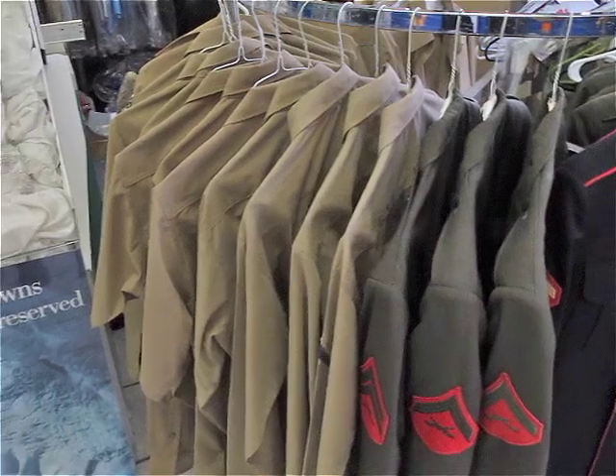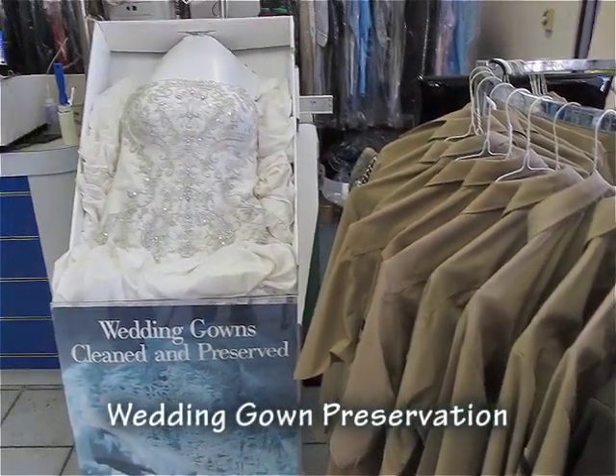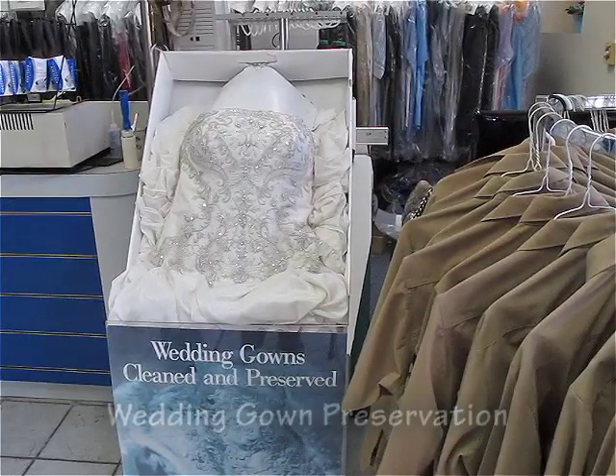Looking to save that beautiful wedding gown? Let our team conduct an expert cleaning and preservation service to safeguard your gown for years to come.